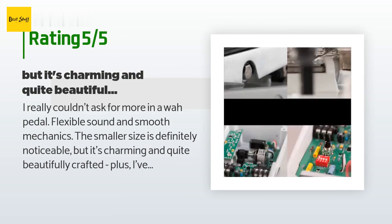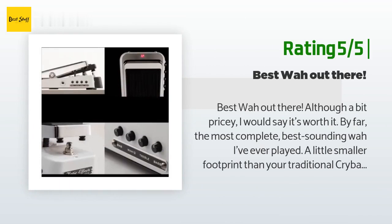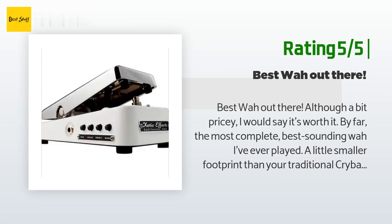Plus I've come to appreciate that the extra bulk of traditional wahs is really unnecessary. Another happy customer said: Best wah out there. Although a bit pricey, I would say it's worth it — by far the most complete, best sounding wah I've ever played. A little smaller footprint than your traditional Crybaby with more control.